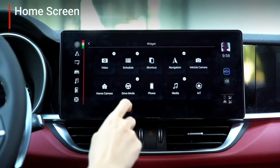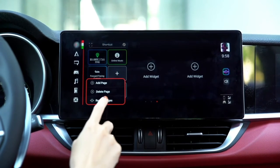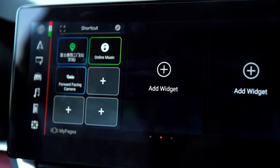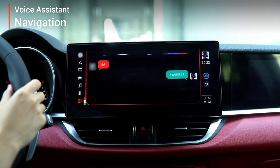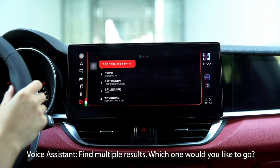The home screen design allows the driver to add widgets, which can quickly browse all kinds of information. The driver can also add pages, remove pages, and reorder pages.